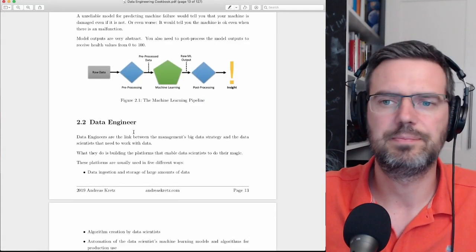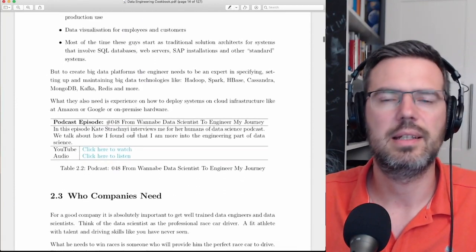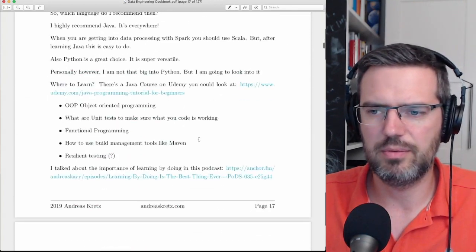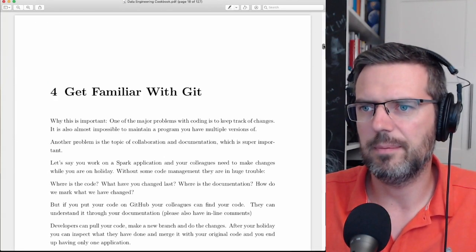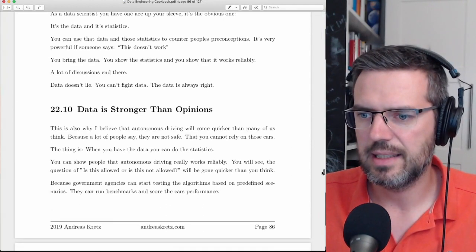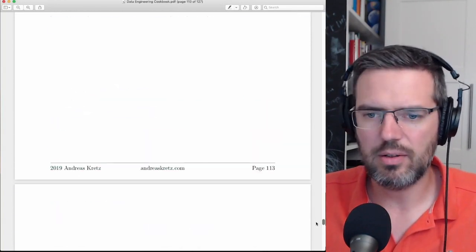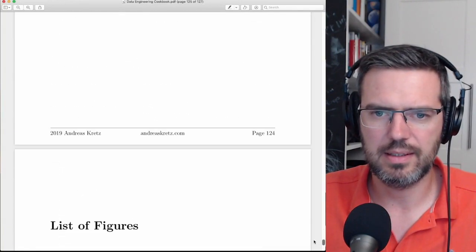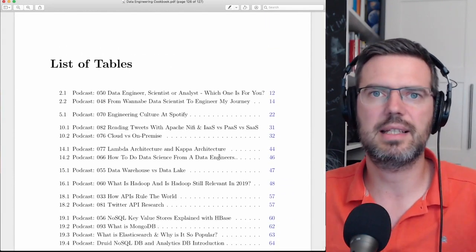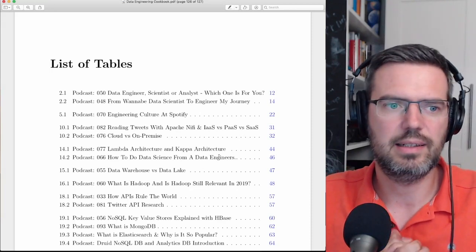You have images that you can add, you can add tables. Here's a table from a podcast I've done — with links, footer, header, everything, different parts, always with links. It looks overall very, very professional. And the index gets created automatically, as well as bibliographies, list of figures, list of tables — everything gets created automatically. That's a big plus.